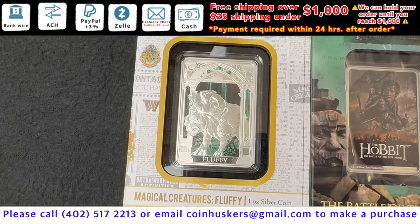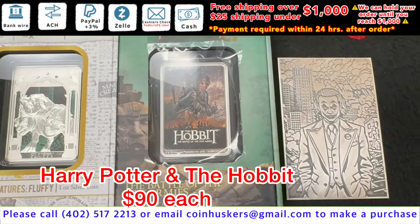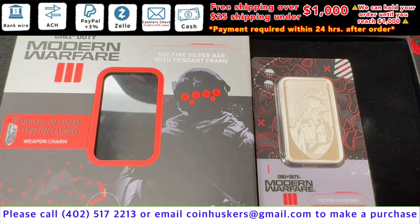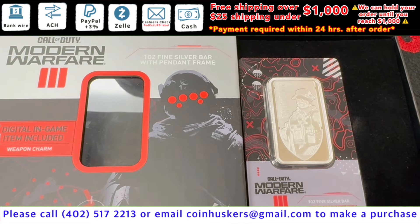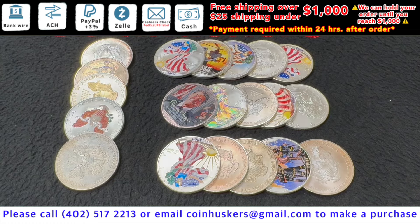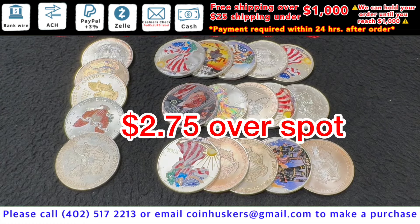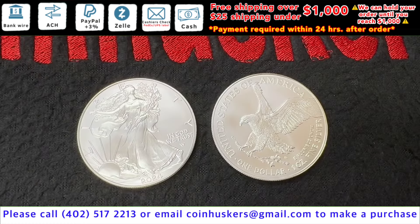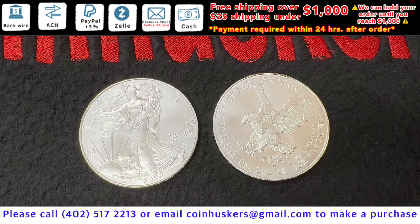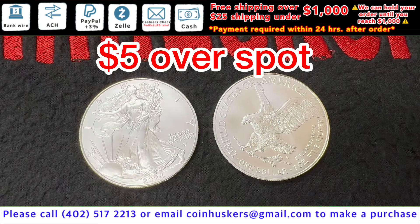1-ounce silver Harry Potter bars, they'll be $90 each. 1-ounce silver Call of Duty bar, have one available, be $90. 1-ounce Impaired American Eagles have 20 available, be $2.75 over spot. 1-ounce 2024 silver American Eagles have a limited supply — we have 200 left — they'll be $5 over spot.